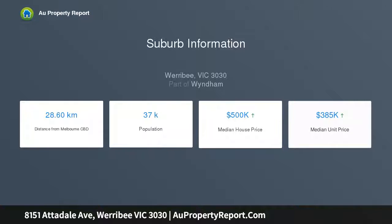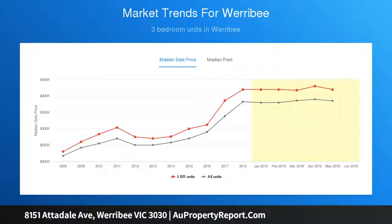Downstairs includes a walk-in pantry, full laundry, and powder room, along with two separate living areas.